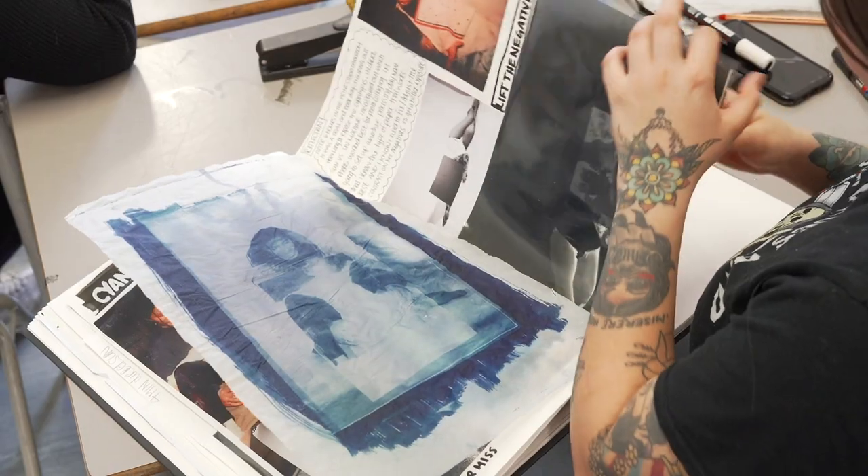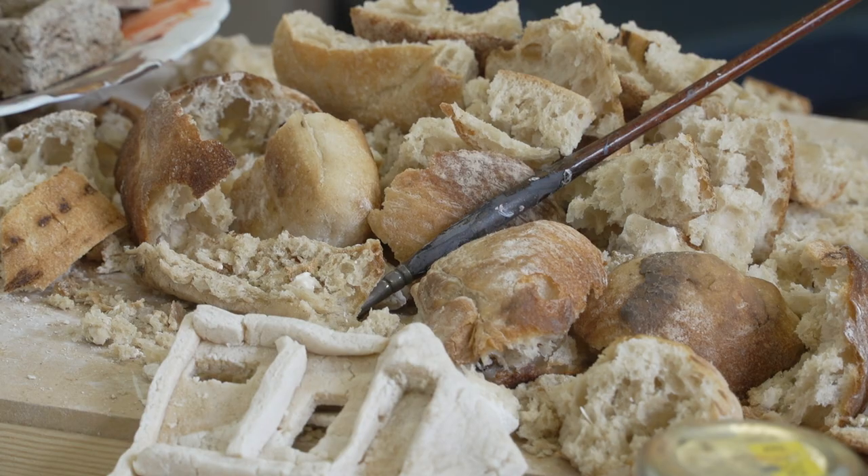If I were to add a fourth word I would say messy, because you're sort of encouraged to push the way you work into new media and new territory, and I think that's really great.